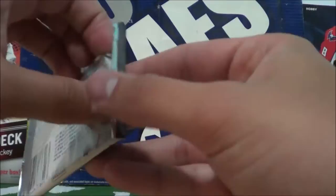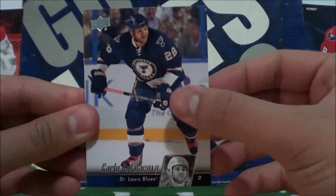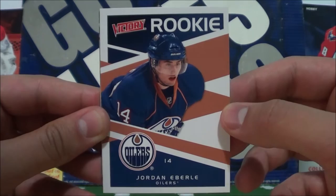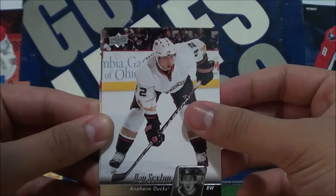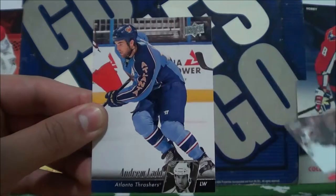Second pack. Carlo Colaiacovo. Adrian Auoin. Oh, nice — a Victory insert, rookie card of Jordan Eberle. Jordan Eberle rookie card, 2010-11 Victory. That's a pretty cool card. And then we got Dan Sexton, John Madden, Patrick Dwyer, and Andrew Ladd.